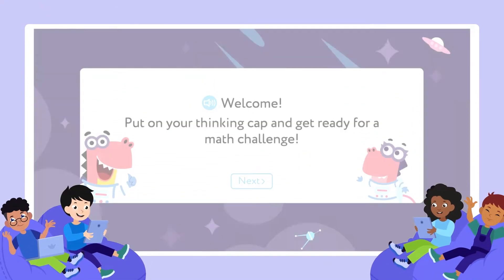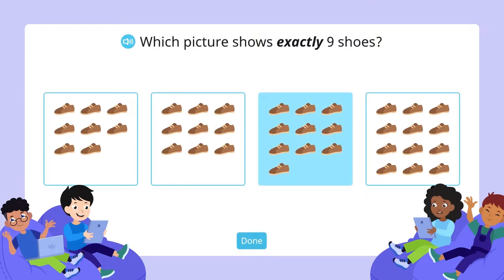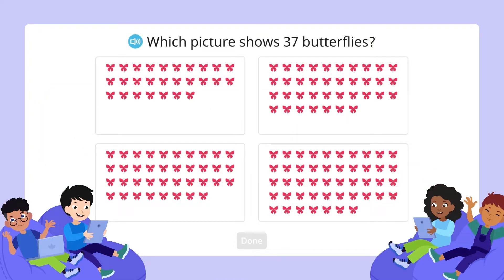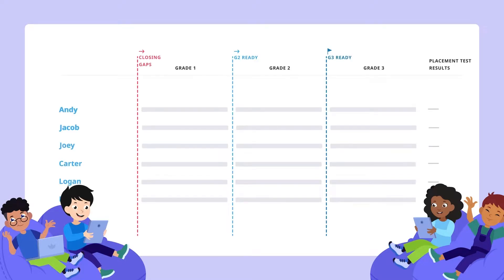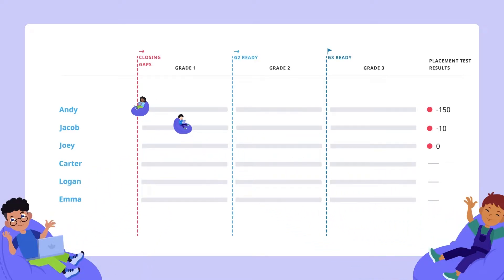The first time Mindy's students logged in, they were automatically given a placement test. This adaptive test consists of 20 questions and is powered by MetaMetrics, the masterminds behind the Lexile framework for reading. It determines each student's level to create a starting point for their individual learning pathway.